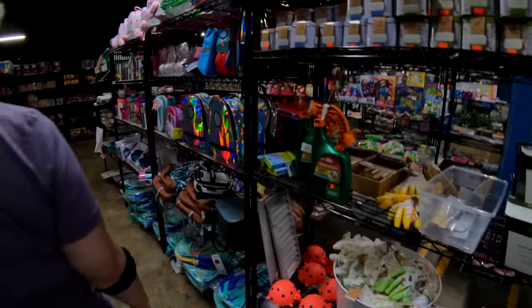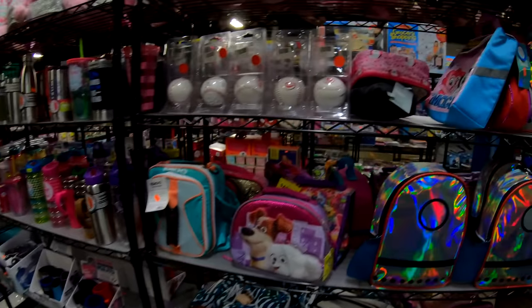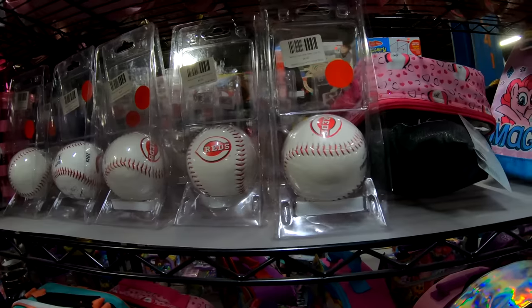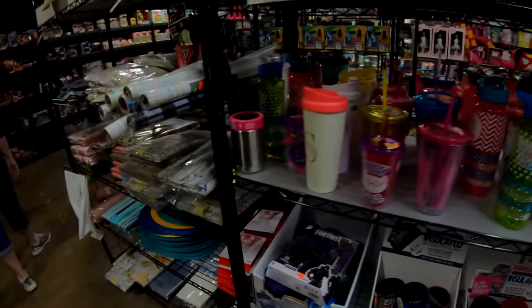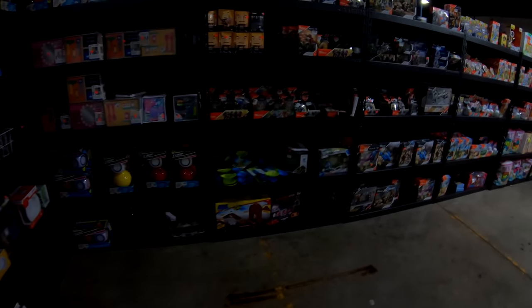I always try to come here and check it out to see if there's anything I need to purchase. Oh, here's some Cincinnati Reds baseballs — official major league baseballs. If you're a Reds fan, there's some Reds baseballs. Some parts of this video will be kind of dark because they had the lights turned off to keep the warehouse cool — this place has no air conditioning. Looks like they've expanded their toy department a little bit more.